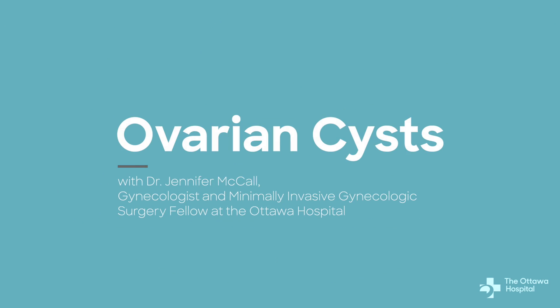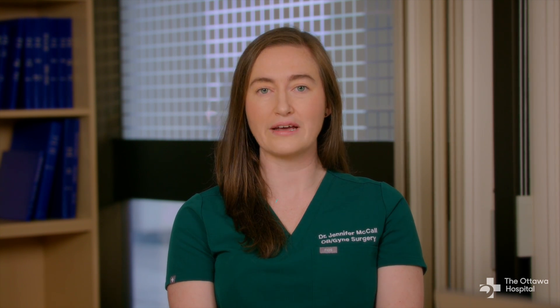Today we're diving into the intricate world of benign ovarian cysts. Ovarian cysts are sacs that form in the ovaries. They are common and, in most cases, they are non-cancerous. Ovarian cysts range in size from a few millimeters to bigger than a ruler and can have a variety of contents.